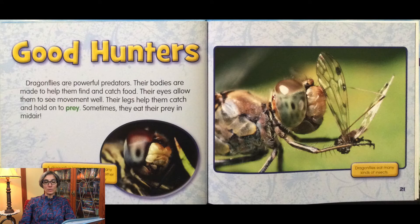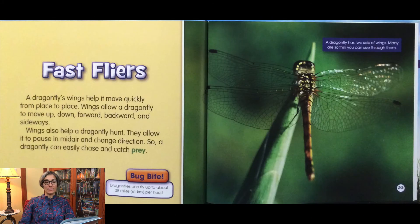Dragonflies are powerful predators. Their bodies are made to help them find and catch food. Their eyes allow them to see movement well. Their legs help them catch and hold on to prey. Sometimes they eat their prey in mid-air. A dragonfly's wings help it move quickly from place to place — up, down, forward, backward, and sideways. Wings also help a dragonfly hunt, allowing it to pause in mid-air and change direction, so a dragonfly can easily chase and catch prey.